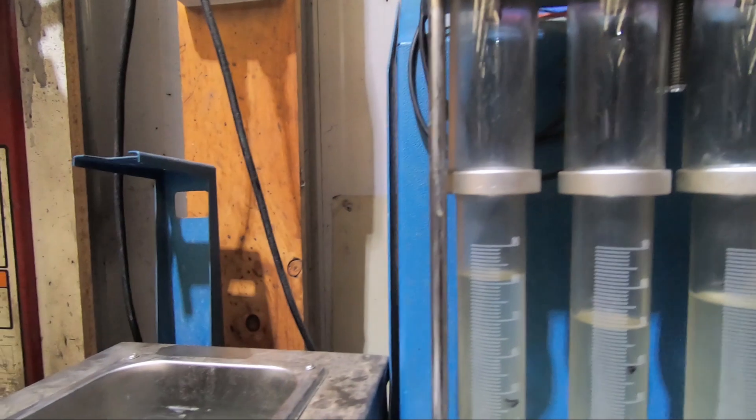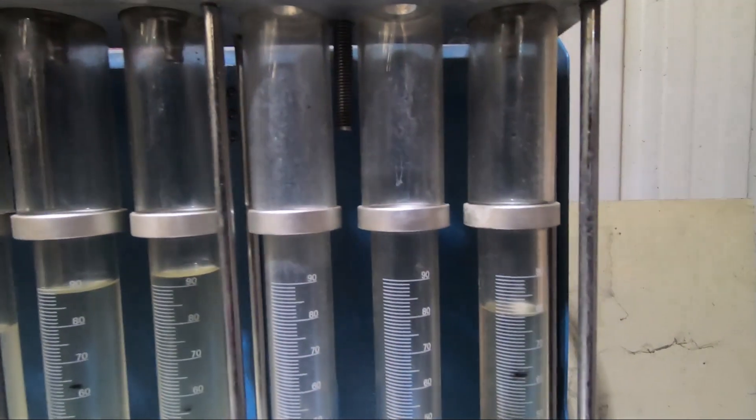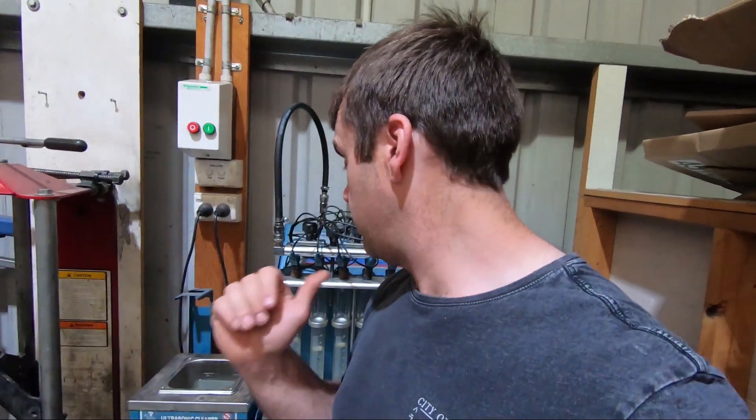That's telling you exactly what you need to know. Those fuel injectors have done one race meeting. We're flowing as low as 70cc's up to 93cc's — that's nearly a 30% difference in the flow rate of those injectors, and that's only after one race meeting. The methanol really knocks them around.